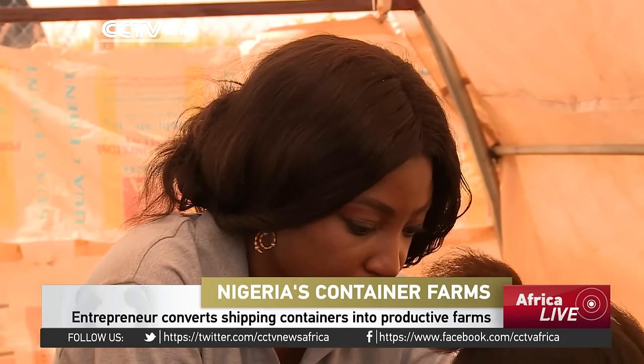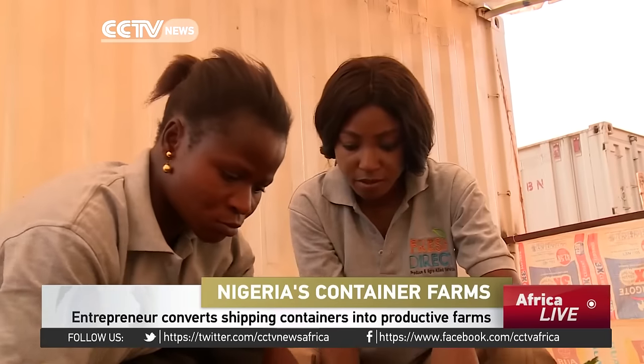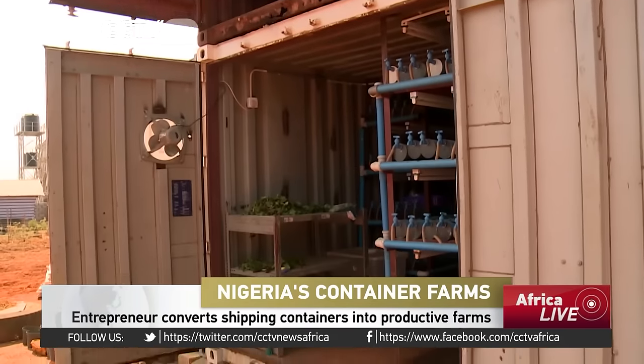When Angel Adeleja went looking for a space for her agro-based start-up in Abuja, she had to think creatively, converting an unused car lot into a farm with recycled shipping containers. In an urban setting, you can still produce, you can still be productive.